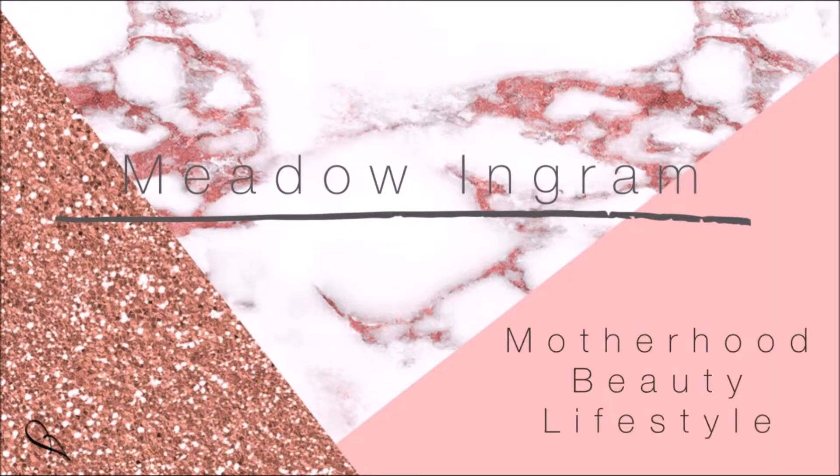Hey guys, it's Meadow. Welcome back to my channel. So I'm super excited for today's video. It's going to be a little fall decor haul slash shop with me. I went around to a few of my favorite stores and gave you guys a little overview of kind of what they had in store for fall decor.